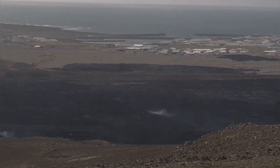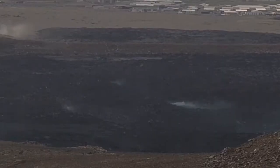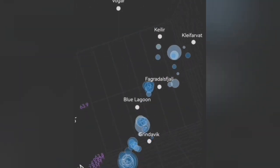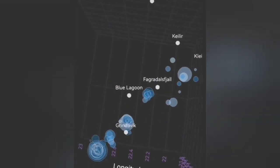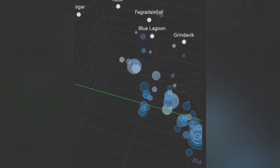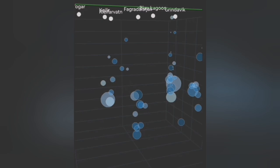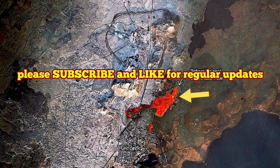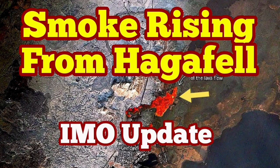We see smoke rising from the area in Haggafel. We had eruptions there in January 2024. The depth of the earthquakes gradually pinpoints where the next eruption will happen — somewhere between Grindavik and the Blue Lagoon, most probably in the Sunuka crater chains. However, seeing the smoke rising and degassing at the location of the previous January 2024 eruption, which invaded the lava defense walls of Grindavik, is worrying. People there are ready for evacuation.